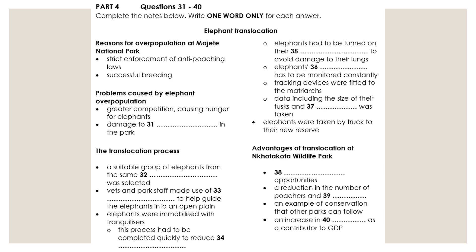One person stayed with each elephant while they waited for the vets to do checks. It was very important to keep an eye on their breathing — if there were fewer than six breaths per minute, the elephant would need urgent medical attention. Collars were fitted to the matriarch in each group so their movements could be tracked in their new home. Measurements were taken of each elephant's tusks, as elephants with large tusks would be at greater risk from poachers. The elephants were then taken to a recovery area before being loaded onto trucks and transported to their new home.